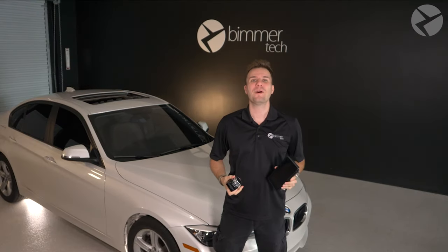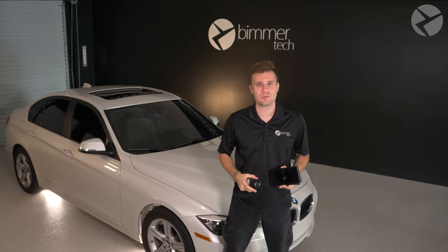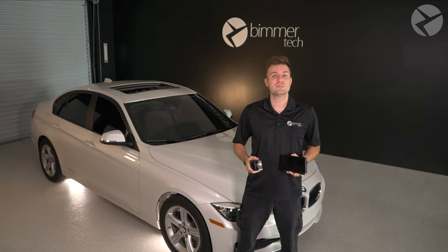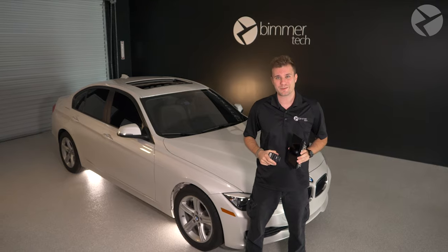Hidden iDrive features — get it? Welcome back, I'm Dylan with Beamer Tech, and this iDrive system is something you have come to know and love in your BMW. However, there are a bunch of hidden features you probably didn't know about, so let's take a closer look at some iDrive hacks to help you get the most out of your iDrive system.